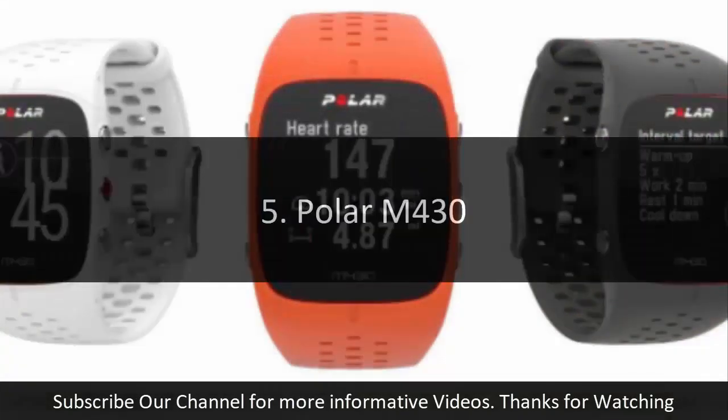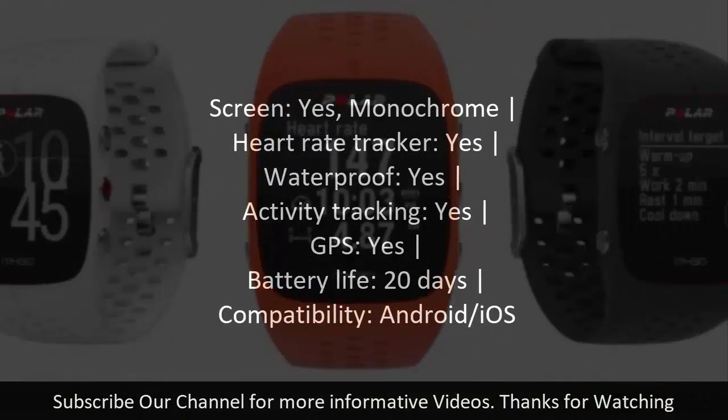Number five: Polar M430. Screen: yes, monochrome. Heart rate tracker: yes. Waterproof: yes. Activity tracking: yes. GPS: yes. Battery life: 20 days. Compatibility: Android/iOS.